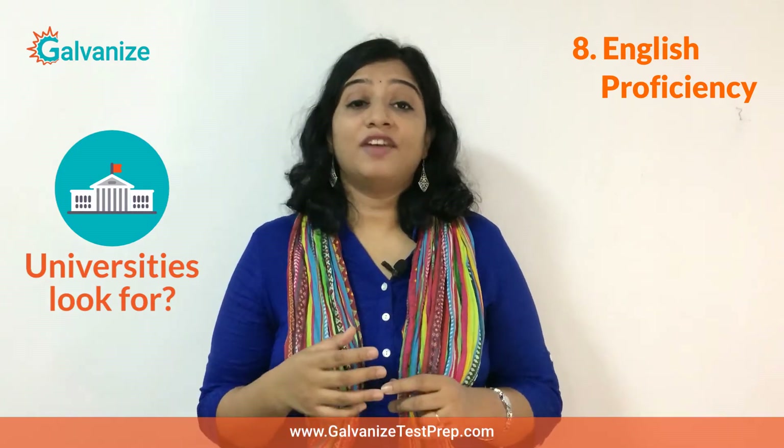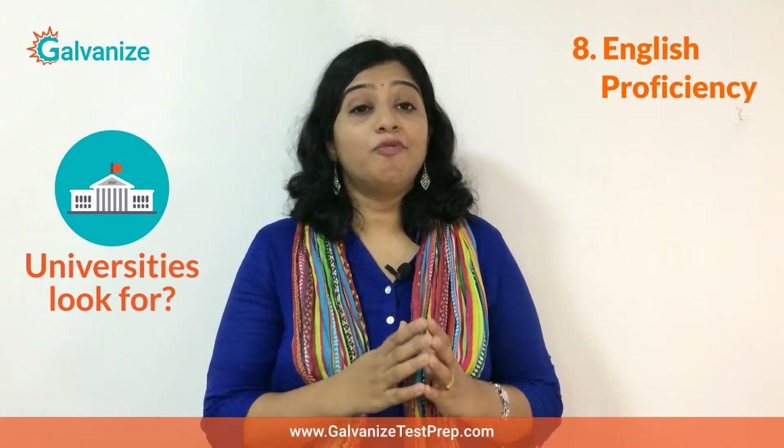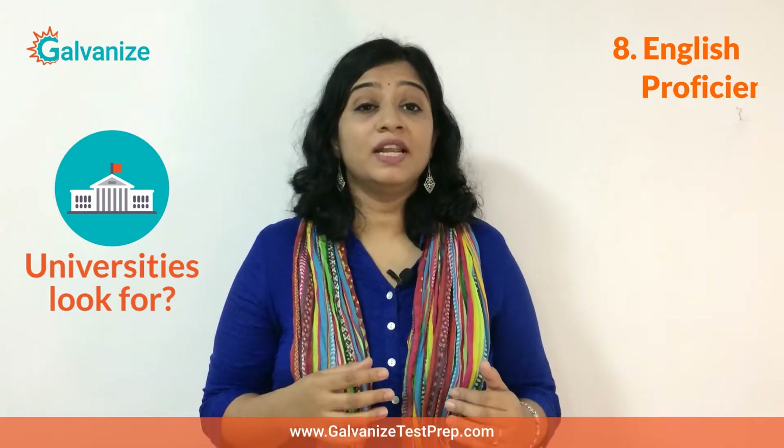Moreover, universities in France or Germany may also require you to have a minimum level of proficiency in French or German, and there are certifications available for this.